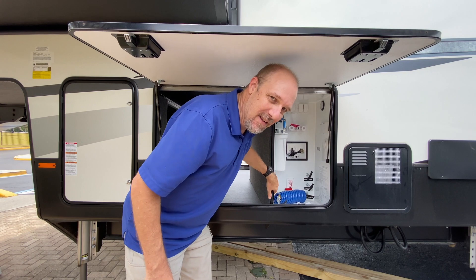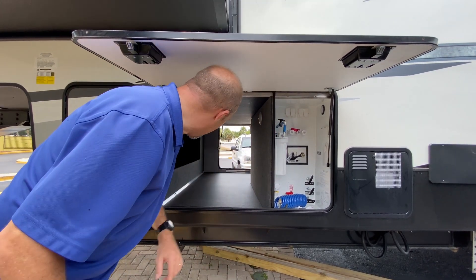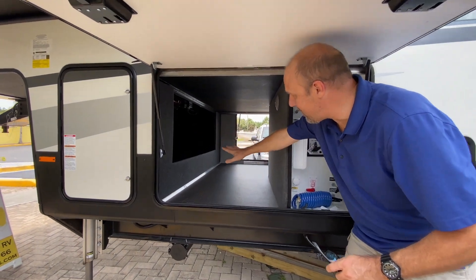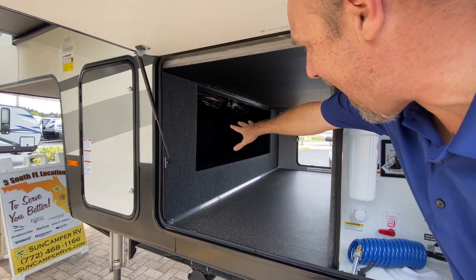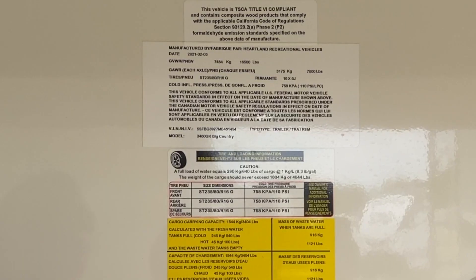The wet bay is a separate compartment, so if there's a leak, it's contained. You can also see there's another compartment up there accessible from the front, which we'll show you in just a couple seconds. Now let's take a look at the numbers.